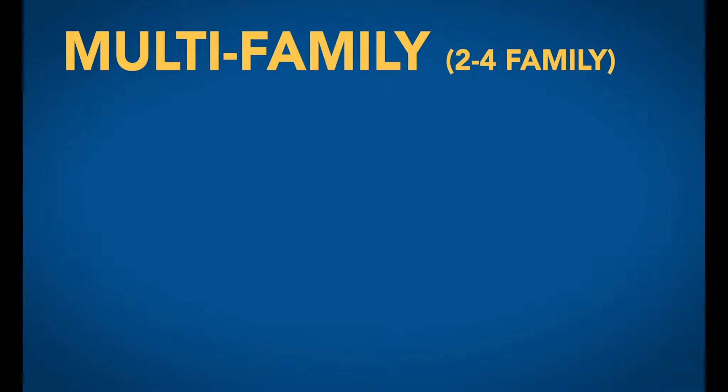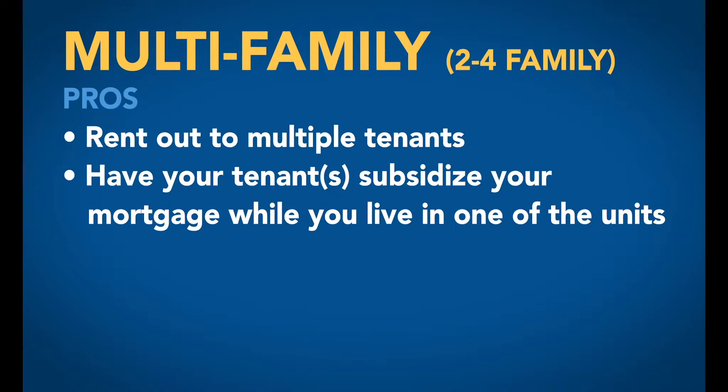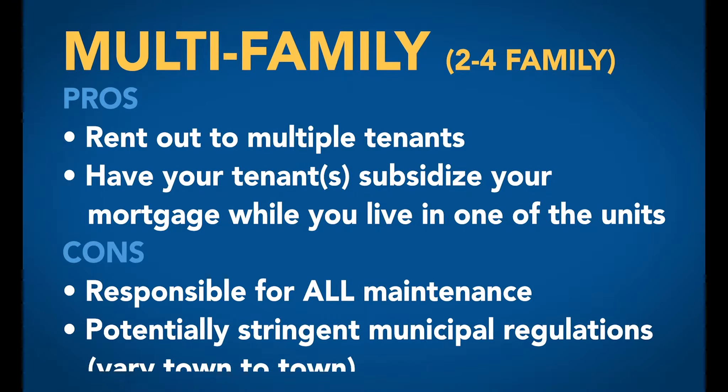Multi-family homes, up to four families, offer a great opportunity for you to rent out to multiple tenants to contribute to your rental income. You even have the option to live in one of the units yourself while your tenants subsidize your mortgage. However, keep in mind that you'll be responsible for maintenance for all units, rooms, appliances, and anything else that would need it.